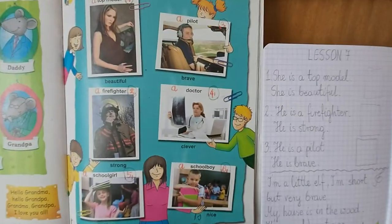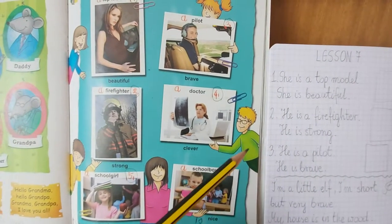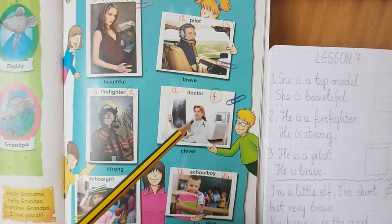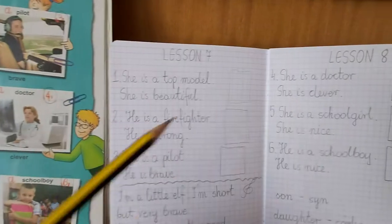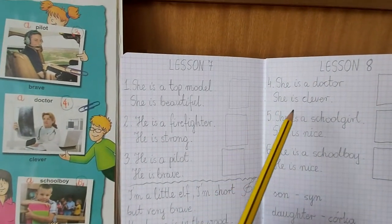Look at picture four. This is Andy's grandma. She is a doctor. She is clever.